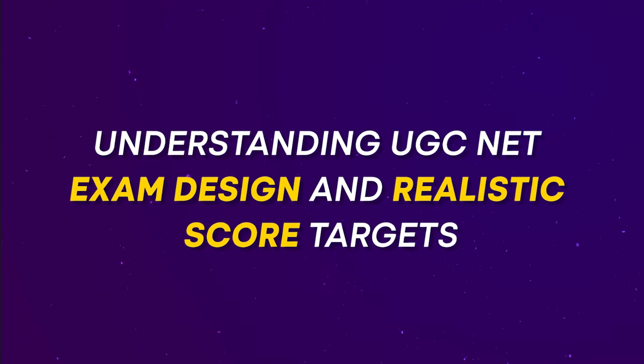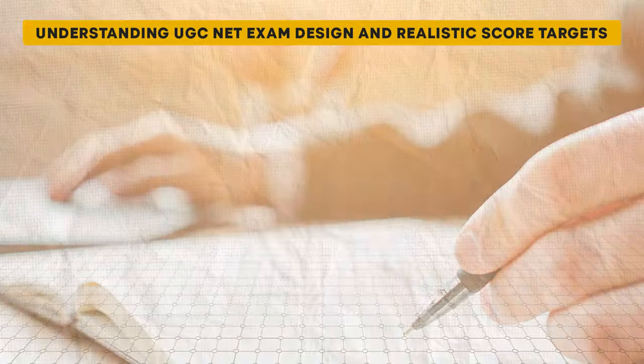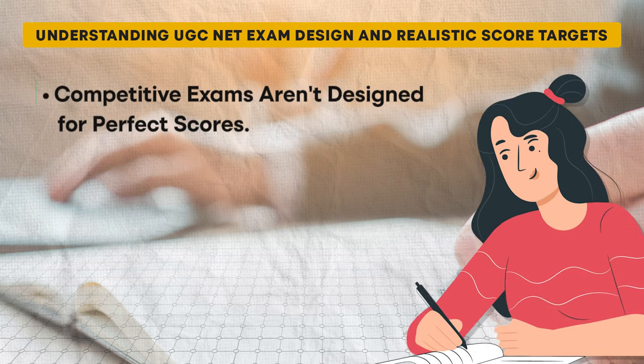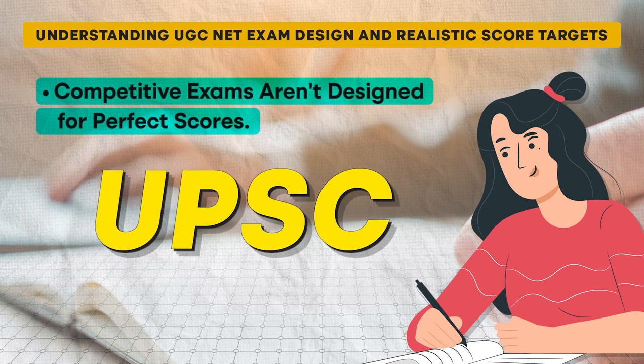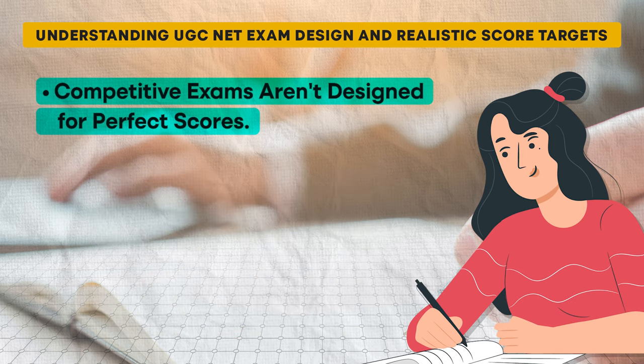Now that we have covered cut-off ranges, let's discuss how the UGC NET question paper is designed and what you can realistically expect in terms of scoring. It is important to have a clear understanding of this because sometimes we set unrealistic goals that lead to disappointment. Competitive exams by their nature are not designed for candidates to score a perfect 100 out of 100. Consider the UPSC exam — one of the most challenging exams in India — even the All India Rank 1 holder typically scores around 950 out of 2000 marks, which is about 47.5%. Similarly, the UGC NET exam is not designed for perfection; questions are intentionally challenging to ensure only the most prepared candidates succeed.